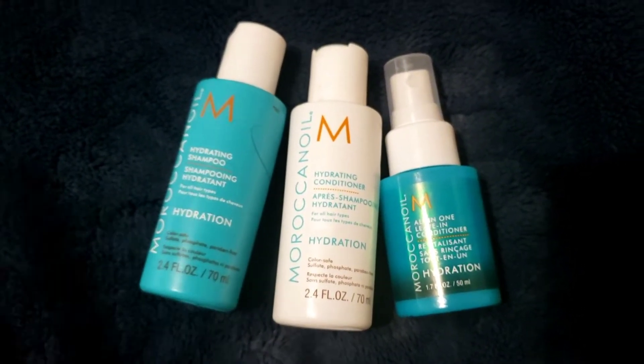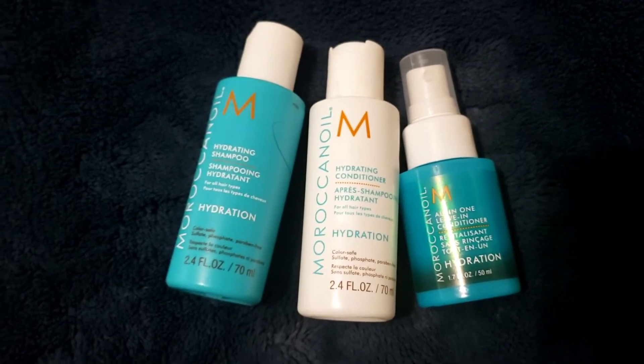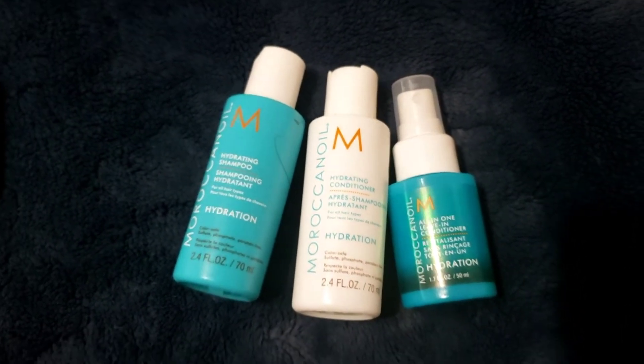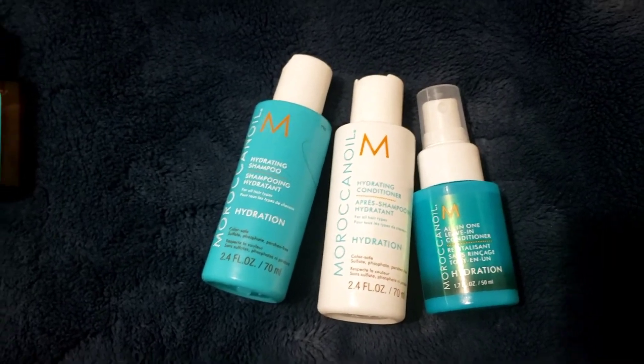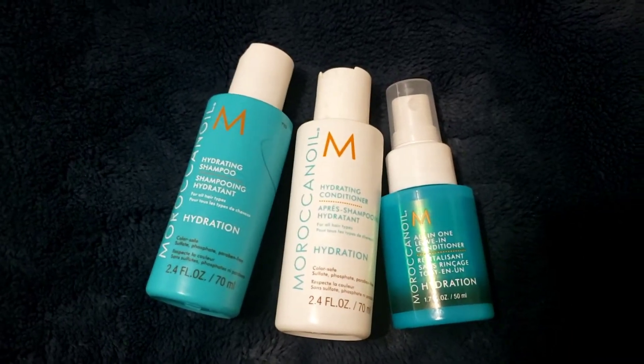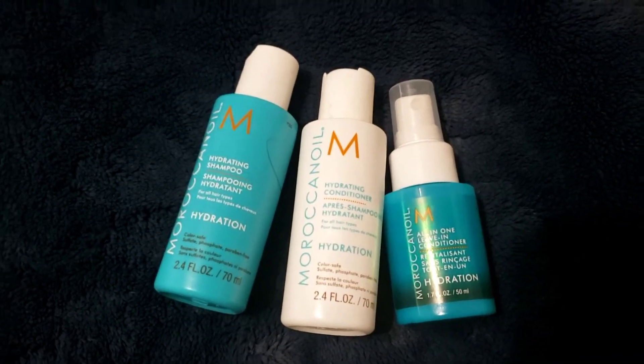These are travel sizes, by the way. The conditioner didn't do much for me — it wasn't really helping. These products are meant for hydration purposes, and hydration is definitely something my hair needs. But I didn't feel like the conditioner was delivering that.